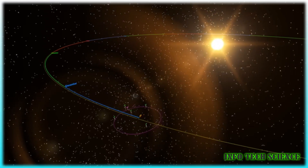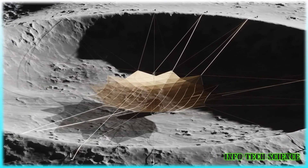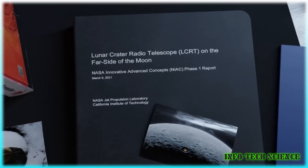But now, NASA has a groundbreaking plan to build a telescope on the moon. In this video, we will delve deep into this ambitious project, exploring the why, how, and what of this remarkable endeavor.